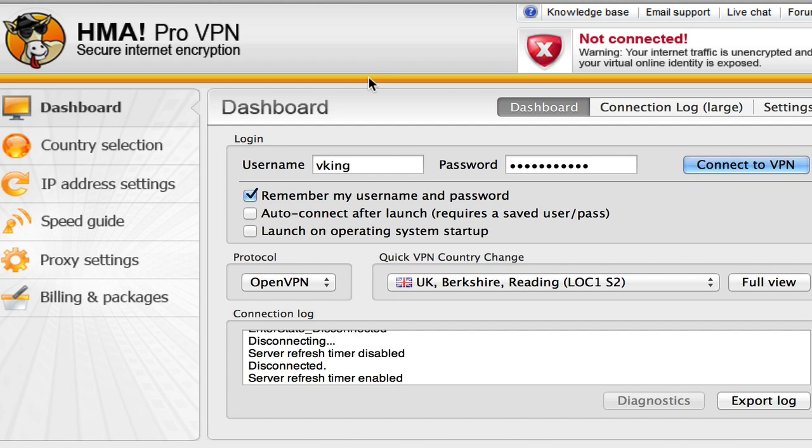What I like about this service so much is just how robust it is and how many servers they have from so many different locations. In case you can't tell from my accent, I'm British and also Australian. I spend a lot of time watching UK TV and I also like to watch American TV. The thing is I don't live in either America or the UK anymore, which means I can't access UK TV without using a virtual private network, which is where Hide My Ass comes in for me.